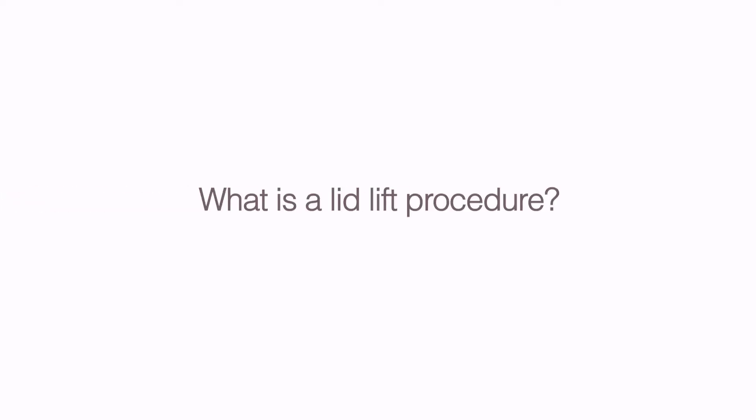What is a lid lift procedure? A lid lift procedure is called a blepharoplasty. This surgery involves removing excess skin from your eyelids and is often requested by those with droopy upper lids or bags on the lower lids, making them look older or more tired than they feel. Most eyelid changes are hereditary but become more noticeable with time as the skin and underlying tissues lose elasticity. For that reason, it is typical to see patients age 35 and older come in for this type of surgery.